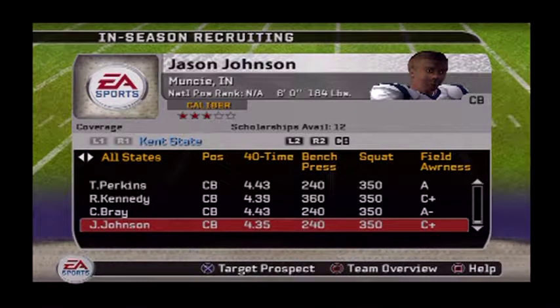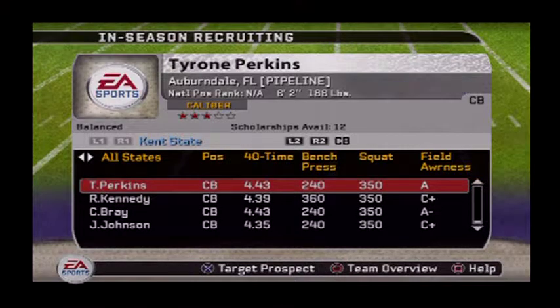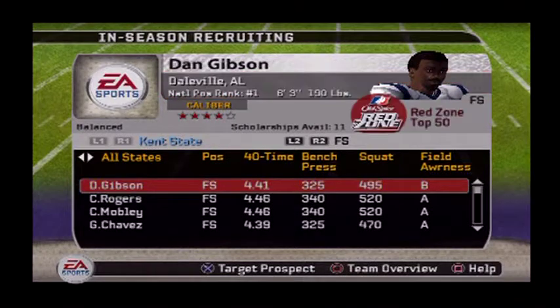This cat right here — Jason Johnson out of Muncie, Indiana, 6-foot, 184 pounds, runs a 4.3, benches 240, squats 350, field awareness is a C+. Would I take a gamble on him if we couldn't get any other cornerbacks? Yeah, I'd have to take a C+ for field awareness even though that's not what I want. I'm looking for guys like Cory Bray whose field awareness is a B minus — that's what I want in a cornerback. This cat Tyrone Perkins is a pipeline for us out of Auburndale, Florida — I'm gonna put him on the board. Don't know if we'll get him but it's worth a shot.